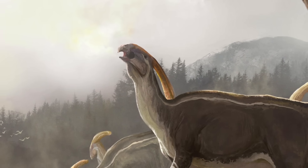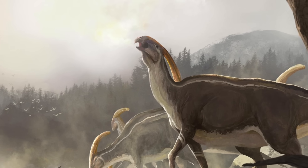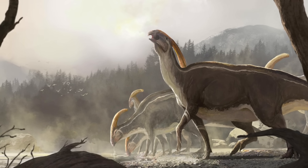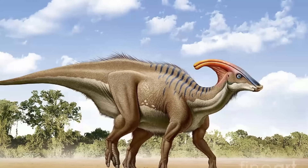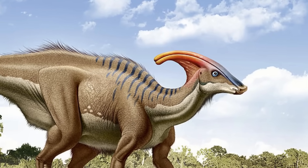As with any feature on an animal, especially the noise it makes, we have to ask why. Well, this crest on Parasaurolophus was all about communication. The call could have communicated dangers to the rest of the herd, acted as an acoustic lighthouse for juveniles, and the crest itself could have been highly decorated visually in order to differentiate species or even sexes.